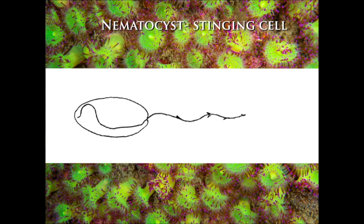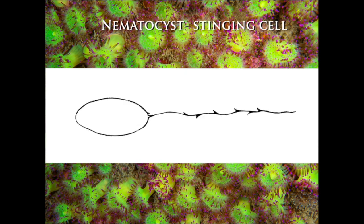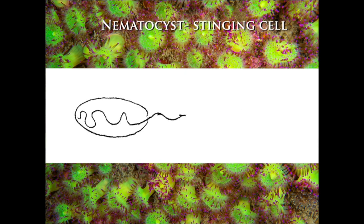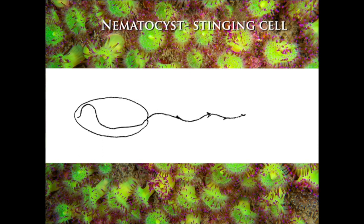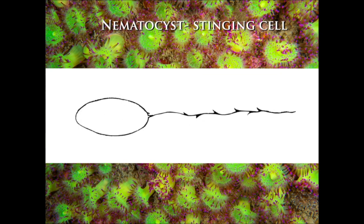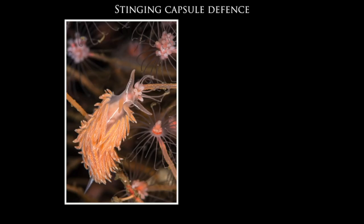The nematocyst consists of a coiled barbed hollow thread, and when triggered the barbed thread is discharged from the cell and can eject venom into prey or defend against predators. Aeolid nudibranchs that feed on cnidarians can steal these stinging cells and use them for their own defense.